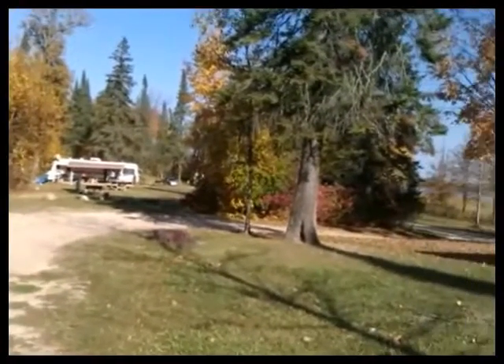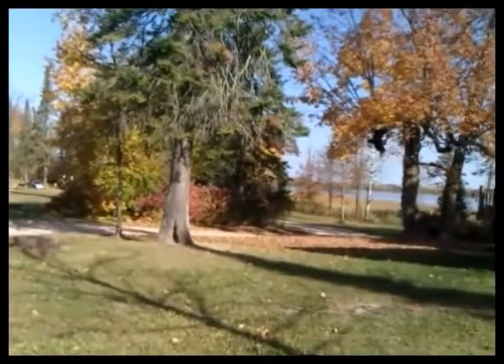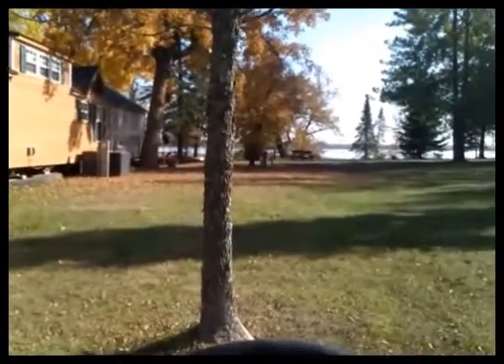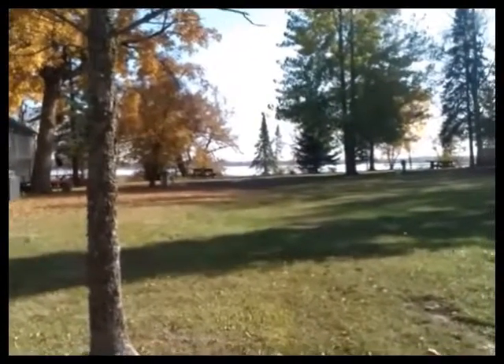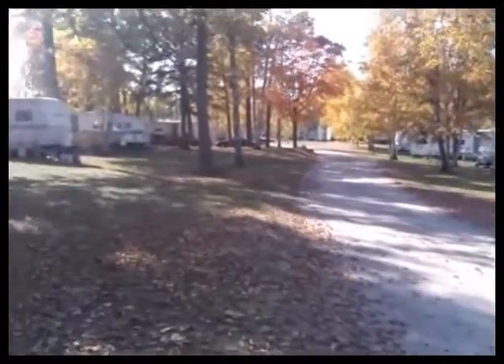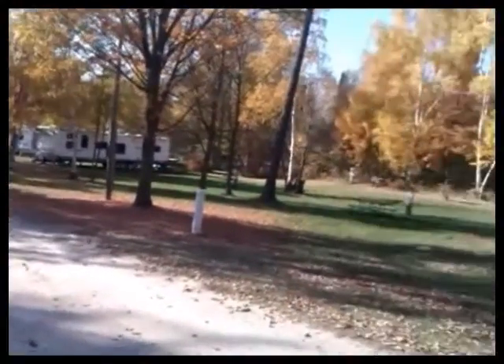Here we're looking at an actual RV site down towards the north end of our campground. You can see it's a very large, long one. There are about five sites back in that area where you see one camper now. Here is a camper park model they brought in — they've added a shed, a big screen porch, and here is actually an empty lot next to it.